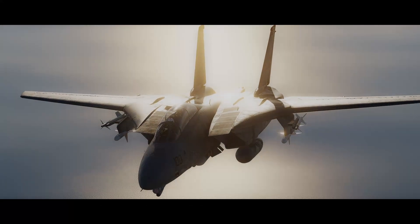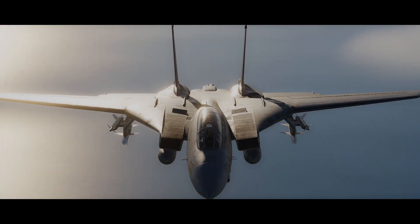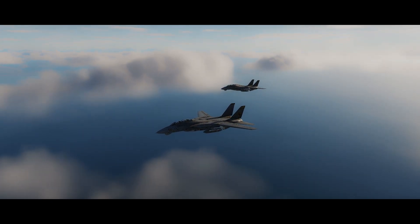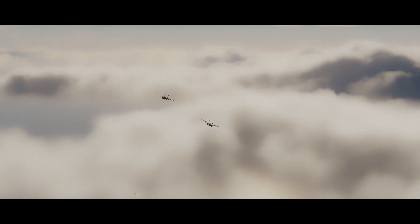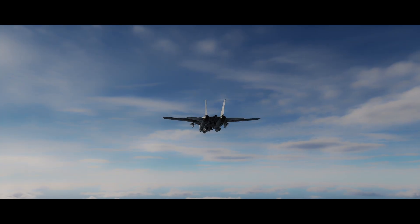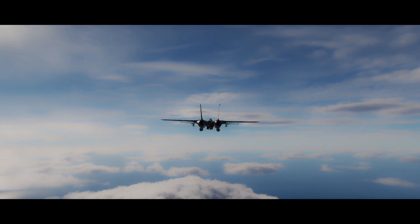During its time with the U.S. Navy, the Phoenix was only used twice in combat. The first incident happened on January 5th, 1999, when two F-14 Tomcats engaged a pair of Iraqi MiG-25s southeast of Baghdad. Each Tomcat fired a Phoenix missile, but both failed to perform as expected — the rocket motors didn't ignite properly and neither missile reached its target. The second engagement came later that year, on September 9th, when an F-14 launched a Phoenix at an Iraqi MiG-23. This time the missile launched successfully, but the MiG managed to reverse course and escape before impact.